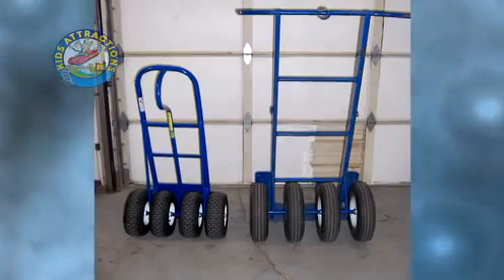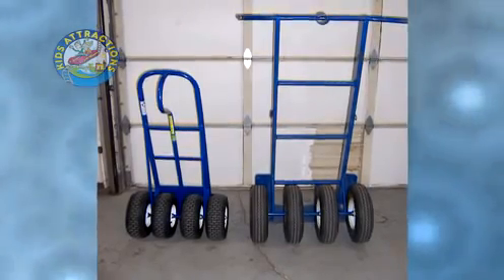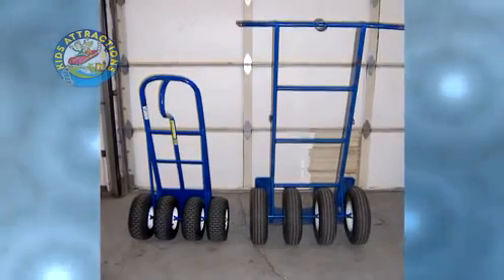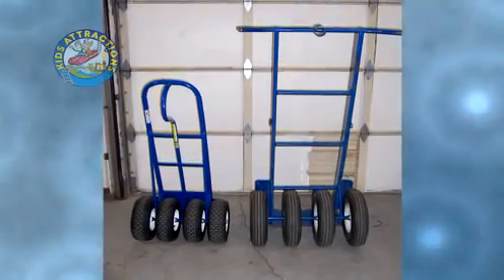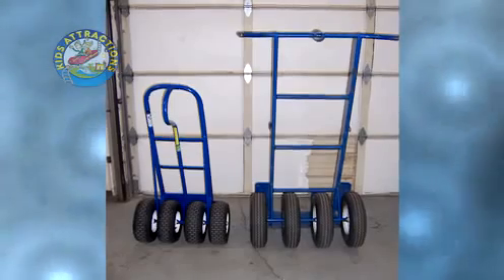This dolly has two feet of tread on the ground at a time — four tires at six inches wide each. Going through loose gravel, thick grass, sand, on a rooftop with heavy tile, shingles, or an air conditioning system. What about heavy band or training equipment on turf or manicured lawns? This is the right dolly for your needs.